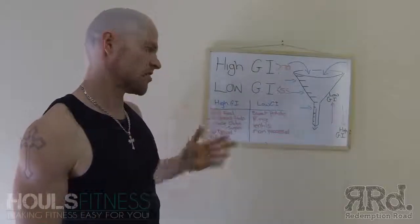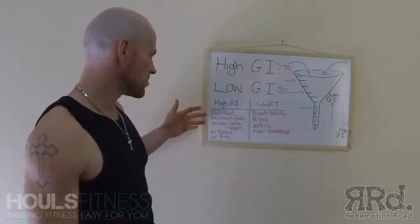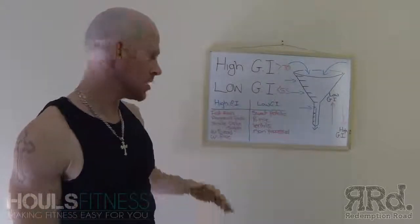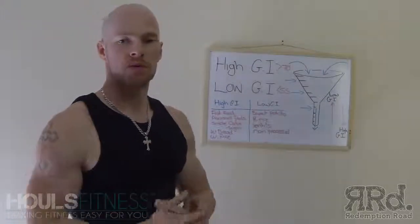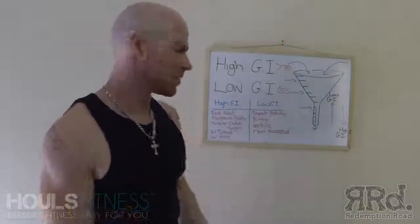High GI foods consist of basically processed foods — things like fast food, simple sugars, simple carbs, refined sugars. White bread and white rice, both because they've been processed. A lot of the times, the higher GI foods will be of the processed kind.